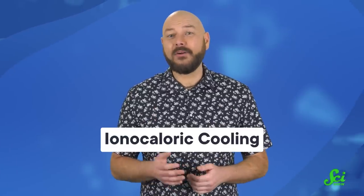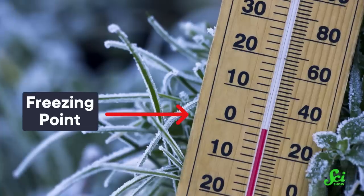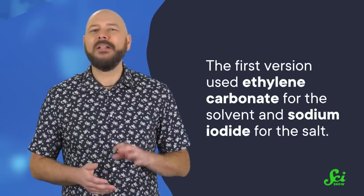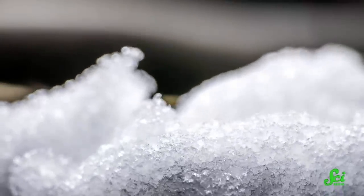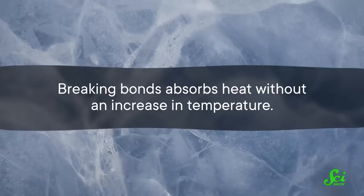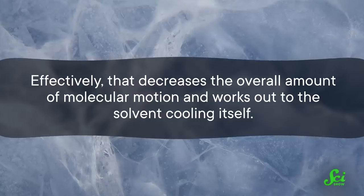Then there's ionocaloric cooling, which works similar to salting an icy road, and then unsalting it. When a salt dissolves in water or other solvents, that lowers the freezing point of the solution. We're talking chemical salts here, so not just table salt, but any substance held together by ionic bonds. Instead of freezing at zero degrees, the salty water will stay liquid down to minus 10. In ionocaloric cooling, a frozen solvent is mixed with the salt. The first version, published in 2022, used ethylene carbonate for the solvent and sodium iodide for the salt. Just like ice on a road, this concoction will now start to melt. That needs heat energy from somewhere. But because it's part solid, part liquid, the heat from the liquidy parts can help to break the bonds in the solidy parts. And this is the clever part: breaking bonds absorbs heat without an increase in temperature. Effectively, that decreases the overall amount of molecular motion, and works out to the solvent cooling itself.